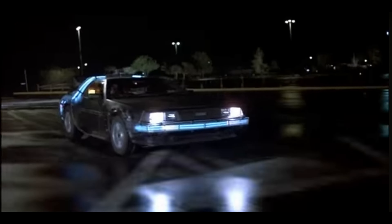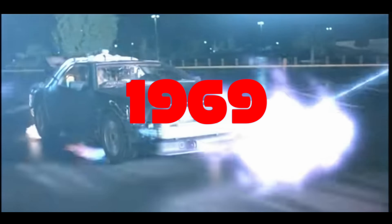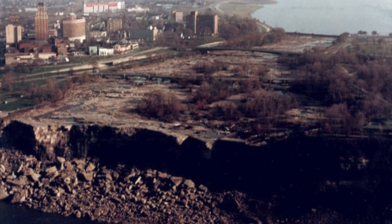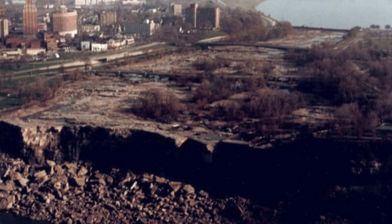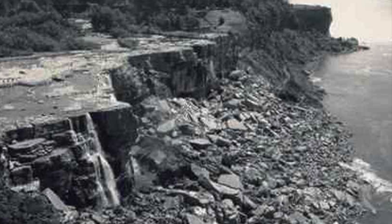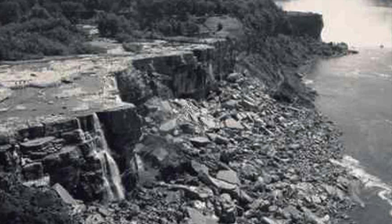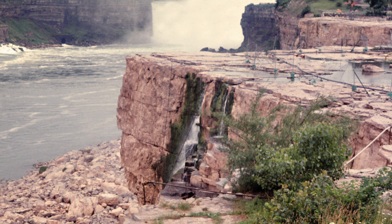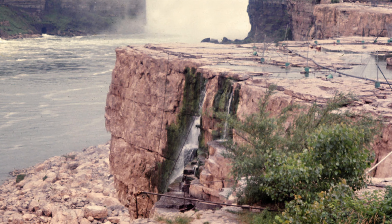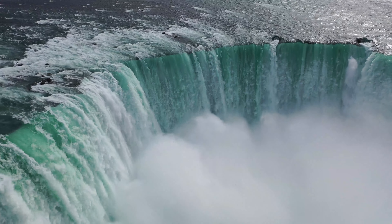You would witness something amazing if you were able to travel back in time to 1969. This is not just any desert — it's one of the strongest waterfalls in the world, and it's totally dry. The American side of Niagara Falls was dry during the summer and fall of 1969, in effect for six months. The falls' rock face piqued the interest of researchers, who feared that erosion would make it excessively fragile.